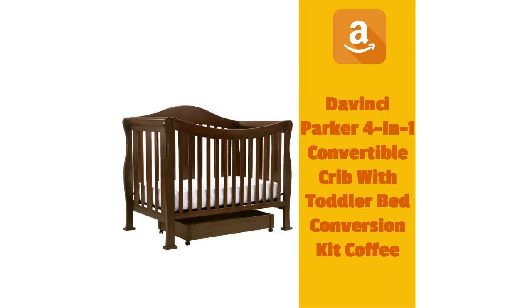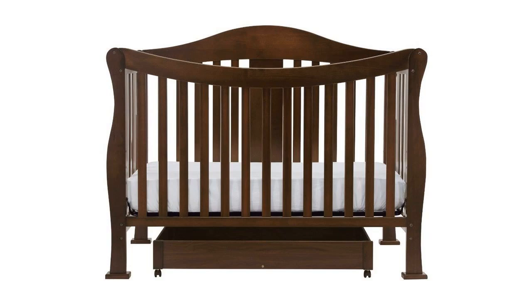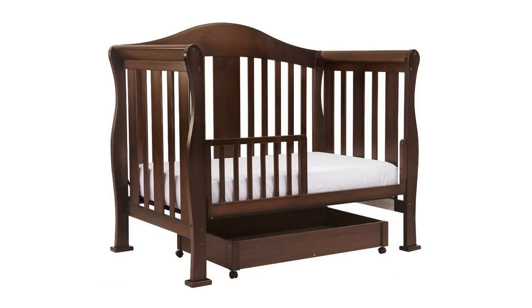DaVinci Parker 4-in-1 Convertible Crib with Toddler Bed Conversion Kit in Coffee. You can't pass up the Parker. Engineered for years of comfort and style. With the Parker Collection, you get it all.